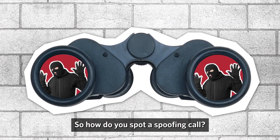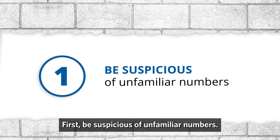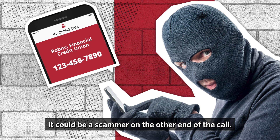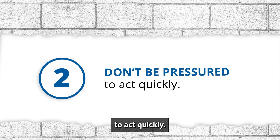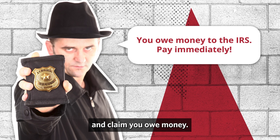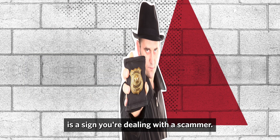So how do you spot a spoofing call? First, be suspicious of unfamiliar numbers. If you recognize the name but not the number, it could be a scammer on the other end of the call. Next, scammers will try to pressure you to act quickly. For example, they may pose as the IRS and claim you owe money. That sense of urgency in the phone call is a sign you're dealing with a scammer.